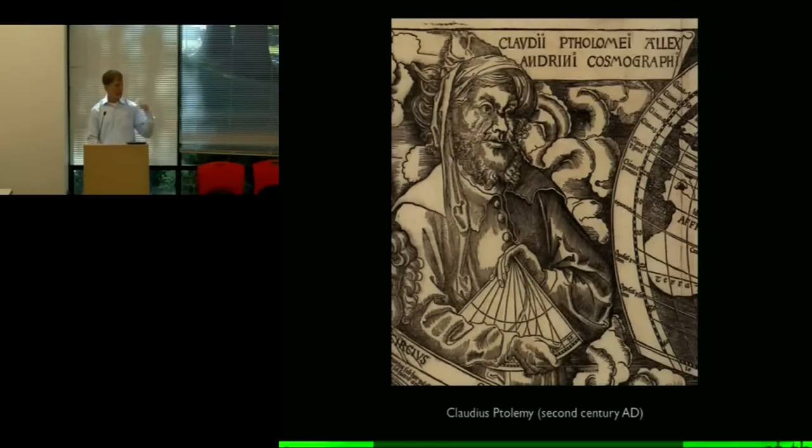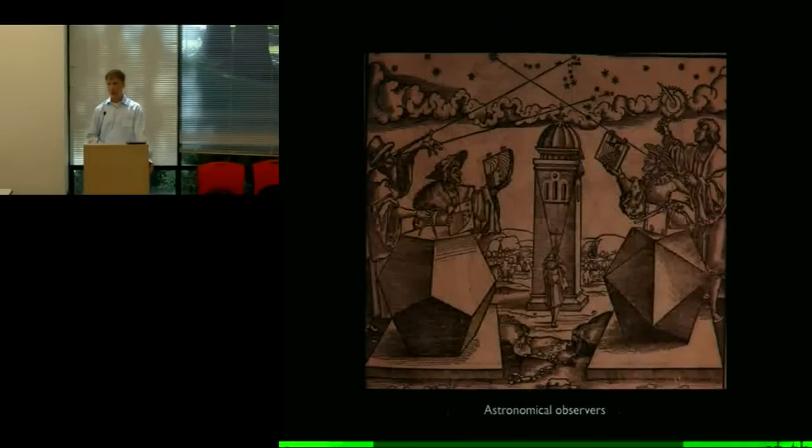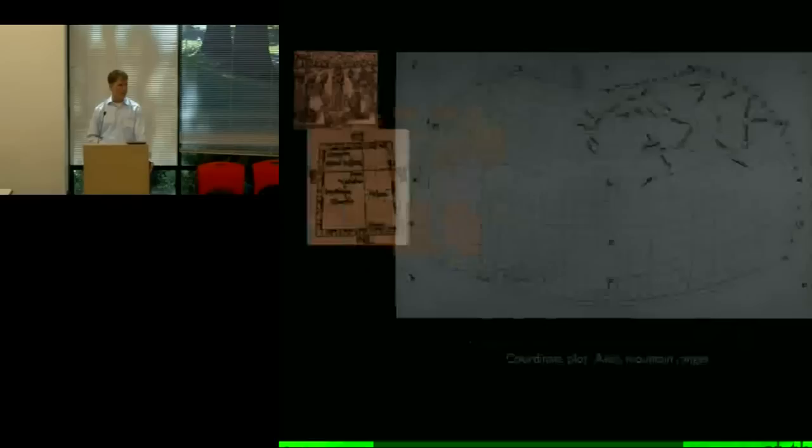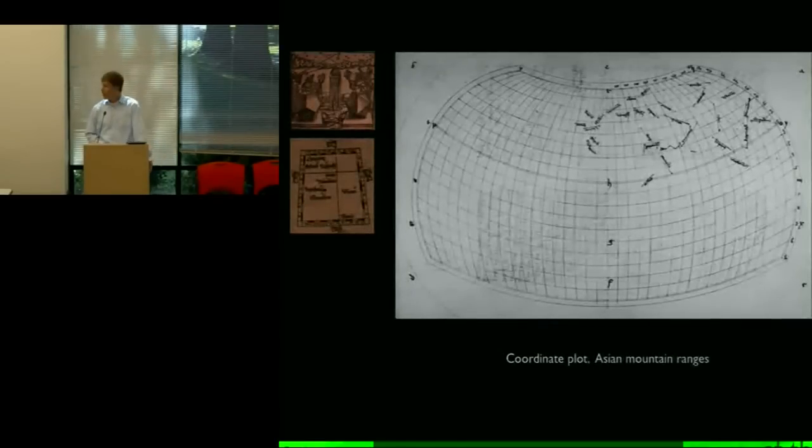The basic idea was that you would take sightings of the stars — in particular the pole star — and that would give you your latitude, which is just the angular height of the pole star. You'd estimate distances east-west, do a bit of fancy astronomy for longitude — which was really hard to determine accurately, but people tried. Then you'd take your lines of latitude and longitude, cross them to get a coordinate, and once you had coordinates you could choose one of Ptolemy's map projections, plot all your points, and start to connect the dots.